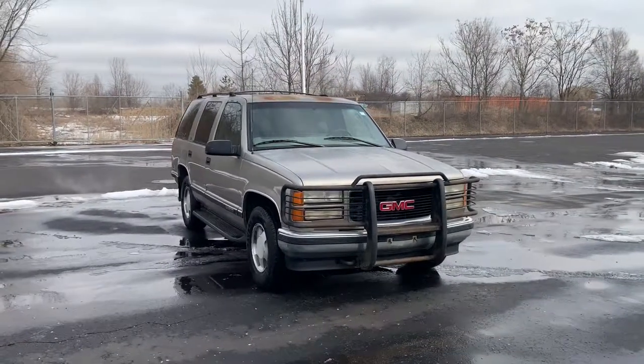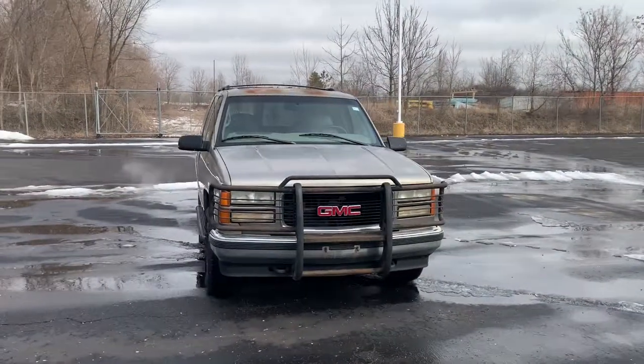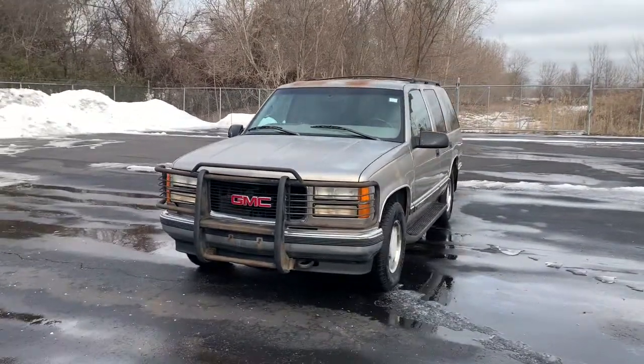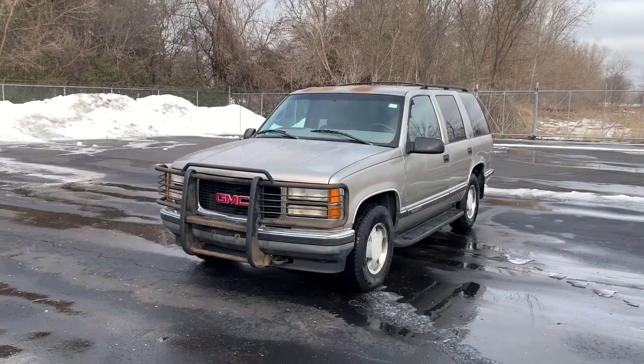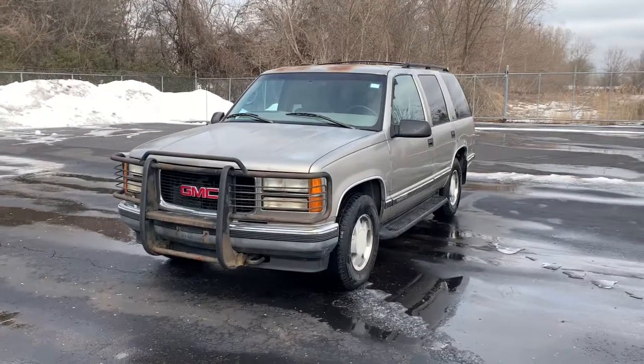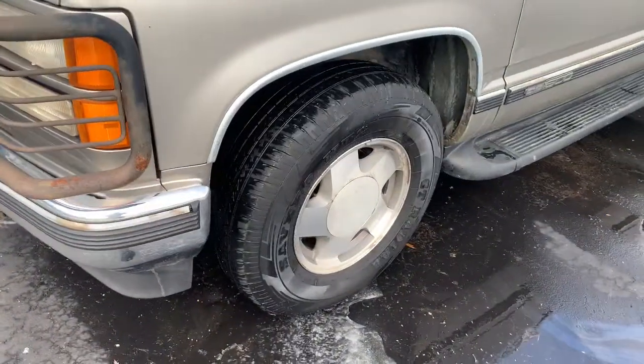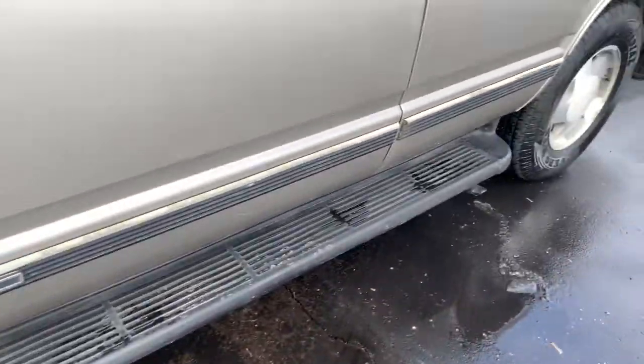You will be amazed by this 1999 GMC Yukon. With less than 200,000 miles on the odometer, this vehicle stands out from the rest. Enjoy a view of this sleekly styled GMC Yukon, the large SUV that prioritizes passenger comfort and security while providing the brawn for heavy towing.